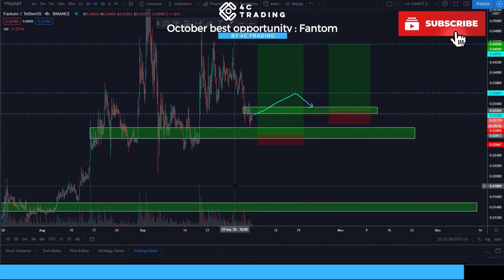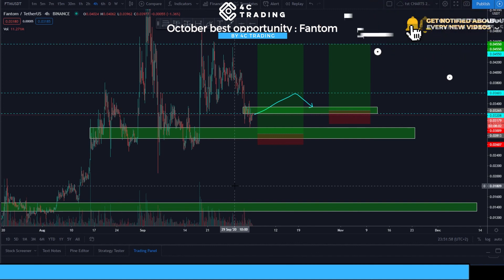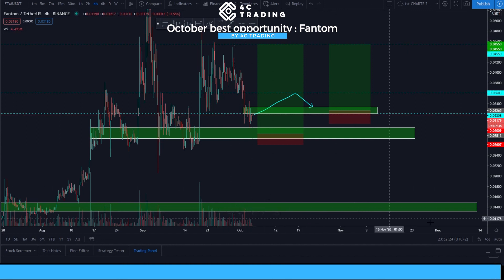Please subscribe to our channel, like the video, and hit the notification button. Also join us on the 4C Telegram channels where we discuss trades like this — we do BTC and Ethereum analysis almost daily. We also discuss how to move stop losses after profit targets are hit, where to move original TPs if price action changes, and give trading advice if you ask for it. That's pretty much it for today, guys — we'll see each other in the next one.